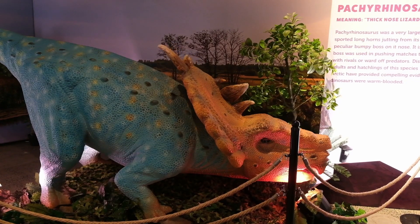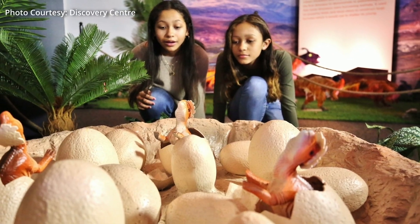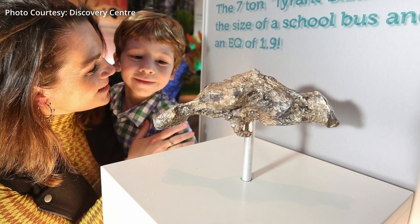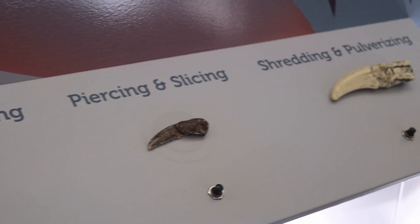Engaging students with STEM fields is a great way to develop their critical thinking skills, their problem-solving skills. By having experiences that they can see and do things, touch and feel things — our visitor experience team, for example, are bringing out fossil specimens in our collection to engage with visitors around this exhibit.